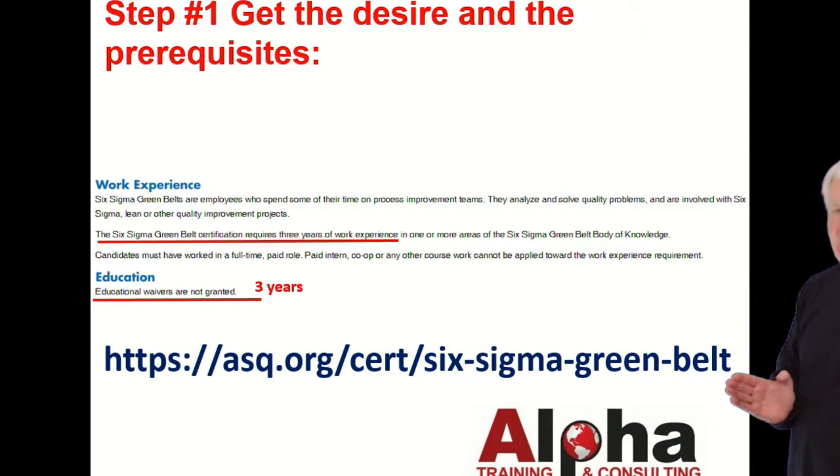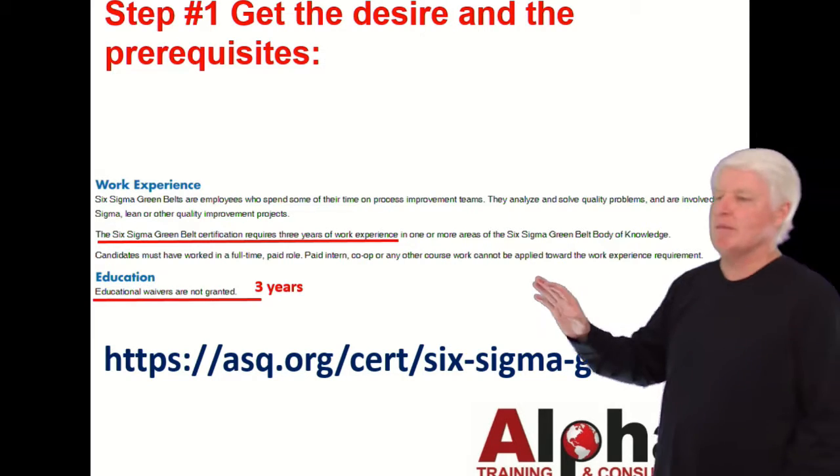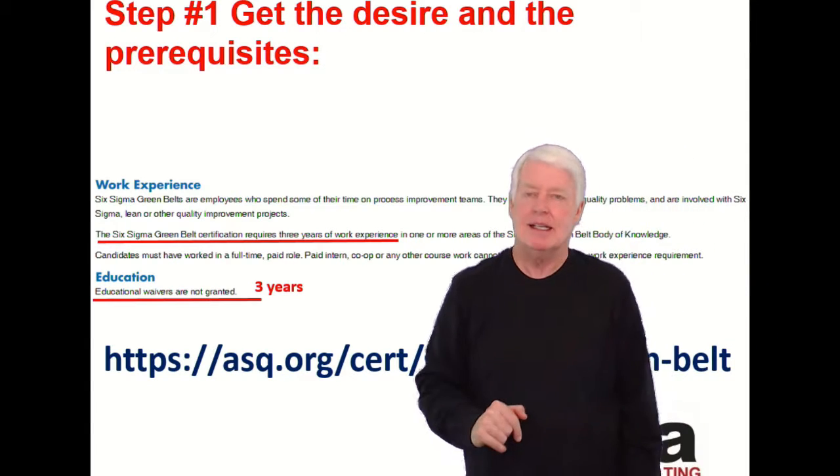You can check out the ASQ website to make sure these requirements haven't changed, but they've been pretty solid for many, many years, so I don't see that to be an issue.